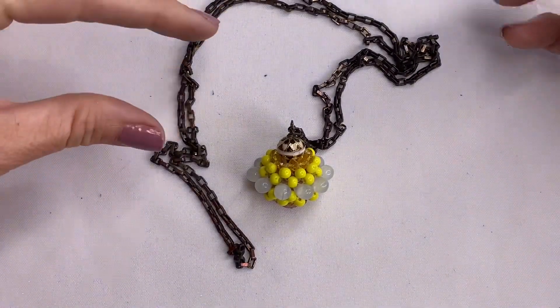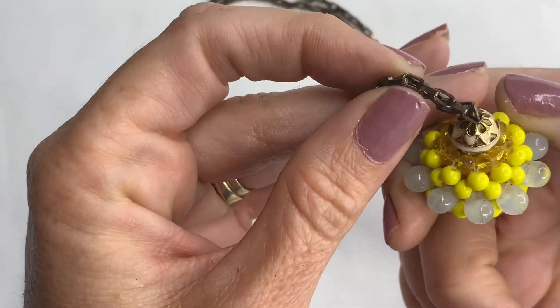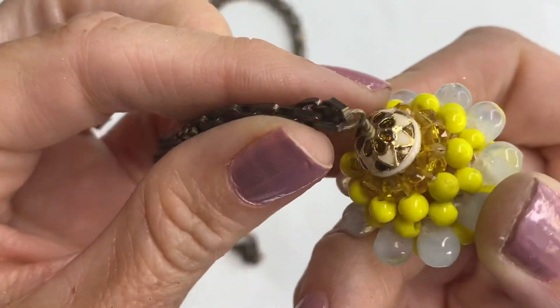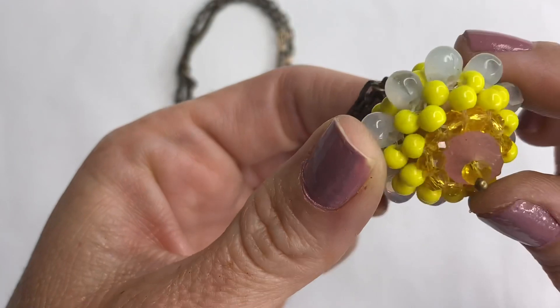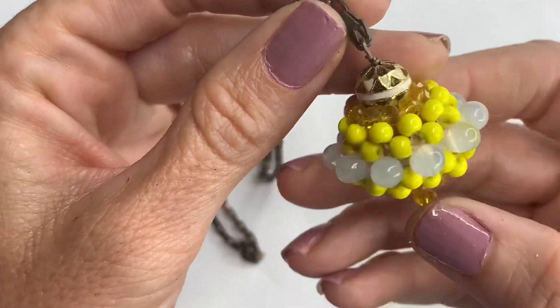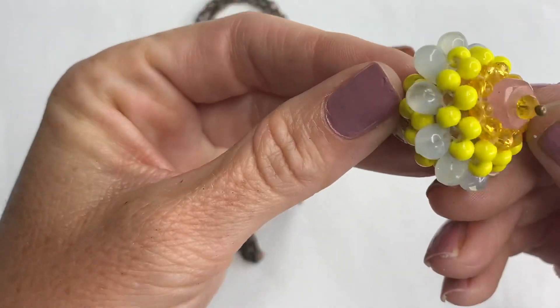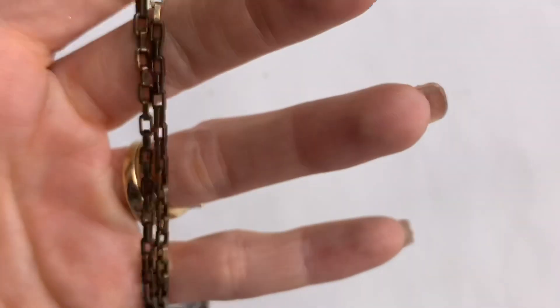This piece is super interesting. It has an enamel top and then these beads in the shape of almost a sphere. Brass tone chain, and it's long. Definitely different.